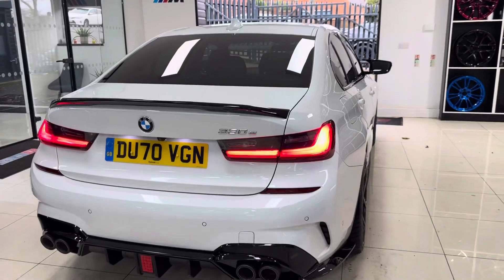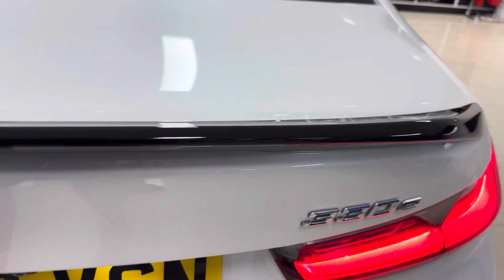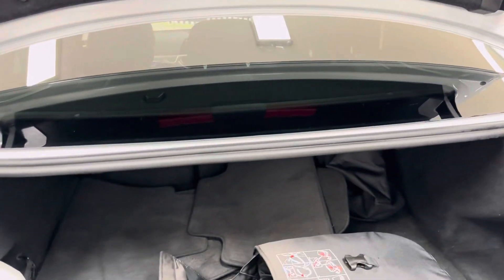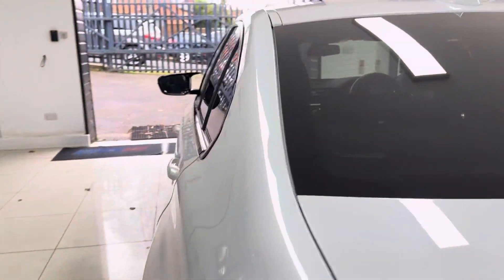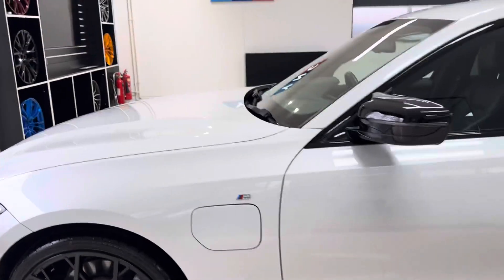It also benefits from rear privacy glass. It's a really nice, neat, tidy example of the plug-in hybrid 3 Series. It has front and rear parking sensors, reversing camera, and you get a really good size boot along with folding rear seats.